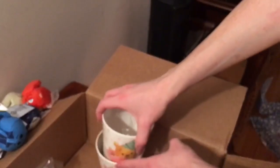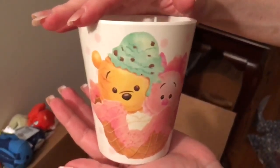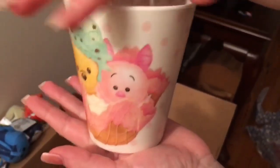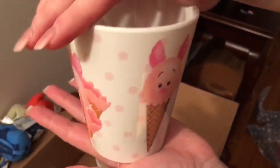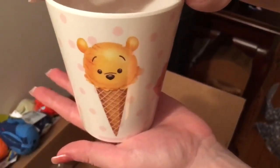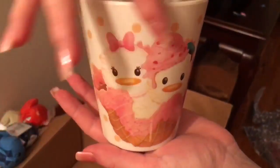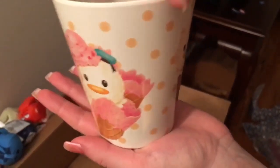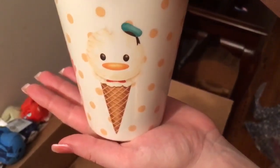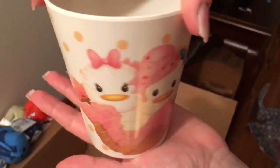Third cup has Pooh and Piglet. There's Piglet, there's Pooh. Then here we have Donald and Daisy. I like the pink that they have, it's very nice. Donald and Daisy on their respective sides.